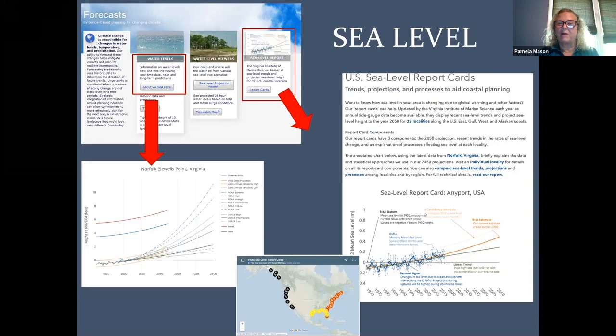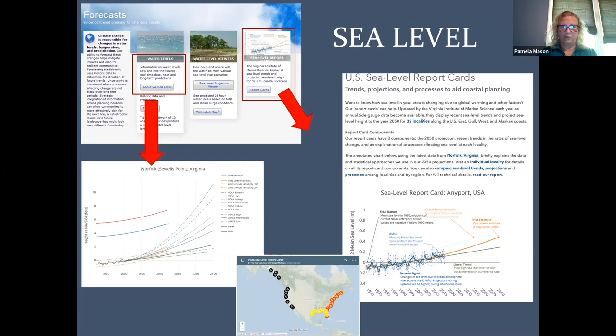This bucket is where you can get information about actual water levels, sea level rise projections, and the sea level report cards that I mentioned. In the first column, there's an information bucket called water levels. If you go in there, you can pull up a graph and look at projections from NOAA and the sea level rise research done at VIMS.